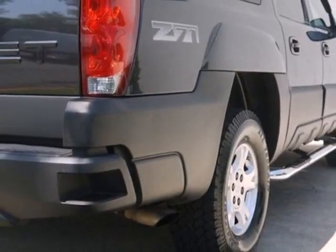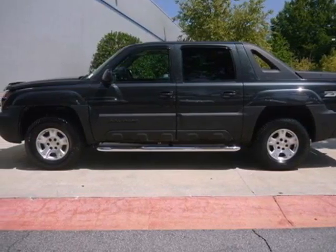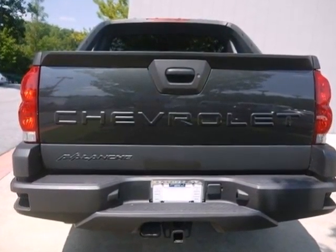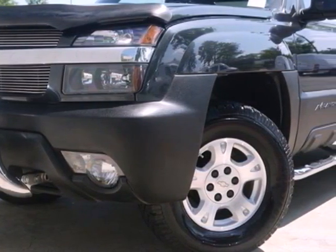It also features keyless entry and a multi-speaker stereo sound system with a CD player. This go-everywhere, do-anything vehicle offers SUV convenience combined with pickup truck toughness and versatility. See it for yourself today.